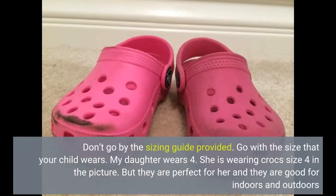Don't go by the sizing guide provided. Go with the size that your child wears. My daughter wears a 4 and she is wearing Crocs size 4 in the picture. They are perfect for her and good for indoors and outdoors.